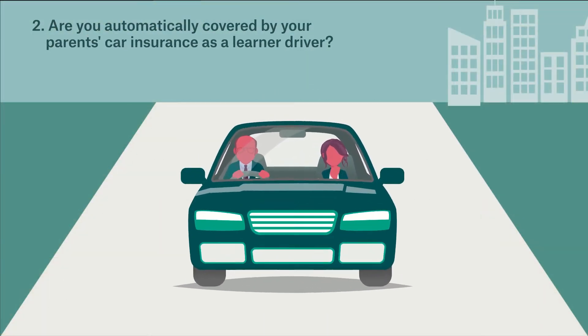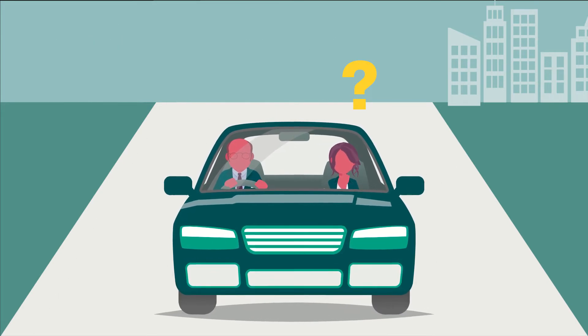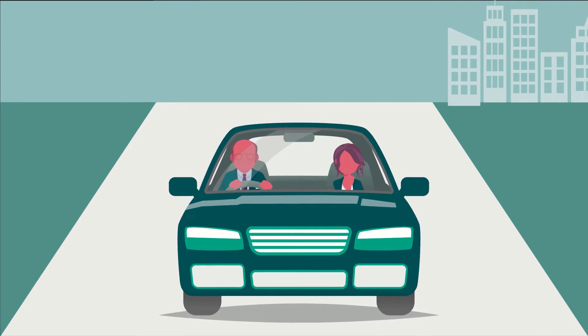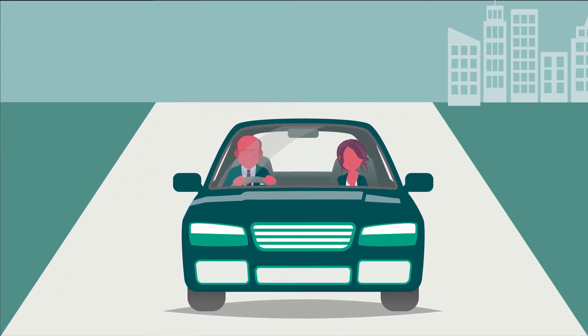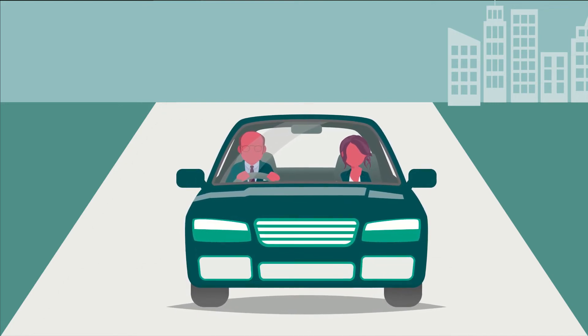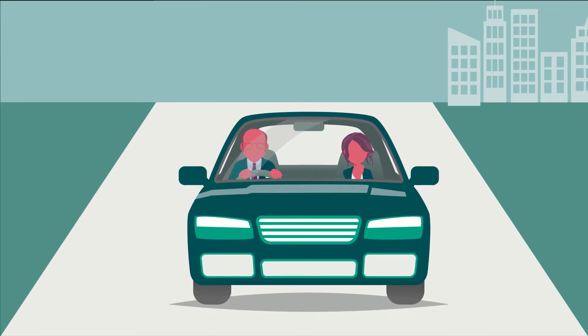Are you automatically covered by your parents' car insurance policy as a learner driver? You could be eligible under your parents' existing policy when you're learning to drive. You don't have to be listed as a driver, but an age excess for drivers under 25 may apply in the event of a claim. Chat to your parents to find out, and if they aren't sure, have them get in touch with their insurer.